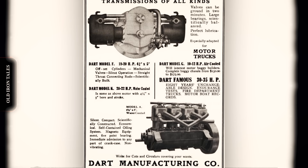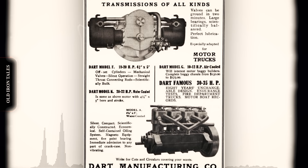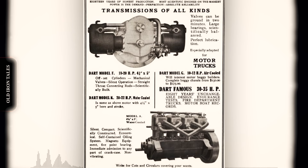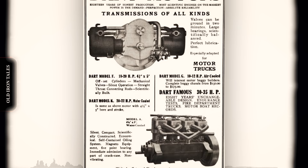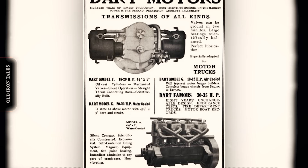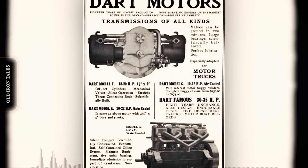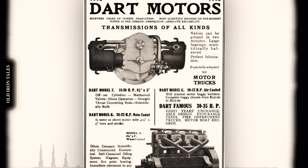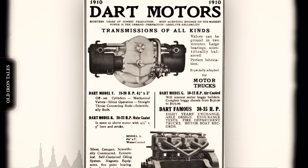Here the company would find its true calling. During the Great Depression, massive civil engineering projects like dams and highways created unprecedented demand for heavy-duty equipment. Dart responded by introducing an off-highway truck in 1937, marking the company's entry into the specialized world of mining and construction haulage.